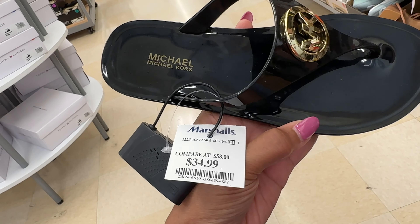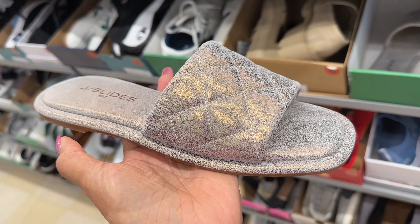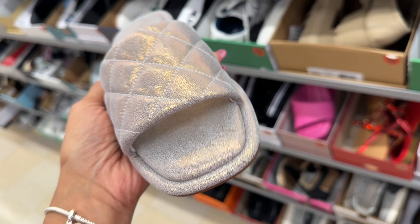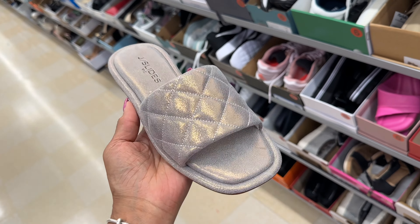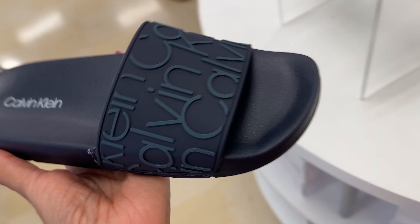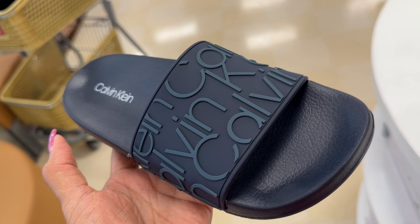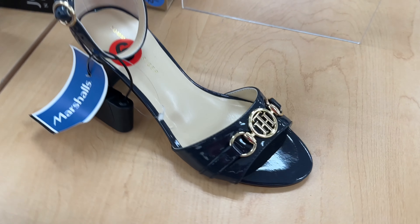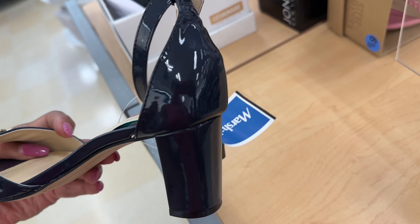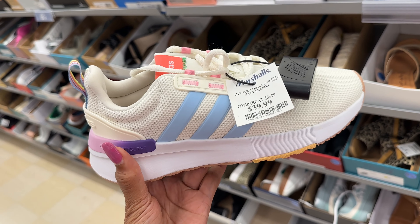They have a lot of Michael Kors sandals, $35. Oh look at this — I would definitely wear these J Slides, look at the iridescent color, isn't this pretty? I like it — oh $30. Oh this is a nice Calvin Klein slides, $17. Oh this is Tommy Hilfiger, $30. I like the heel, it's a nice little heel. I like this Adidas, look at the colors — $40.